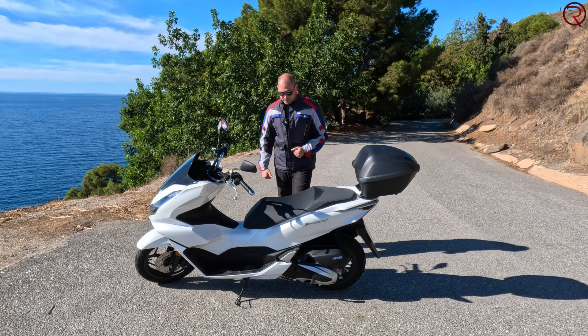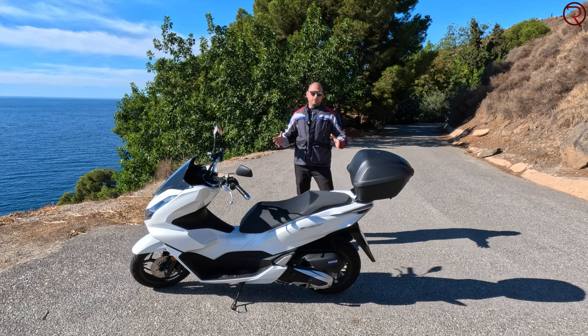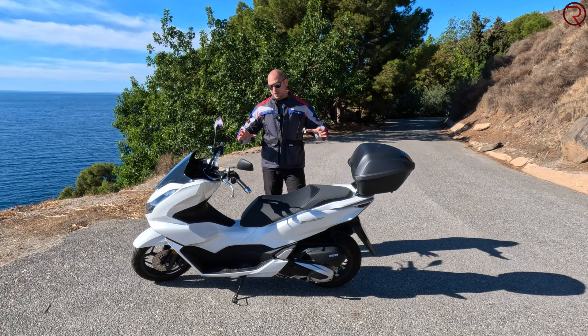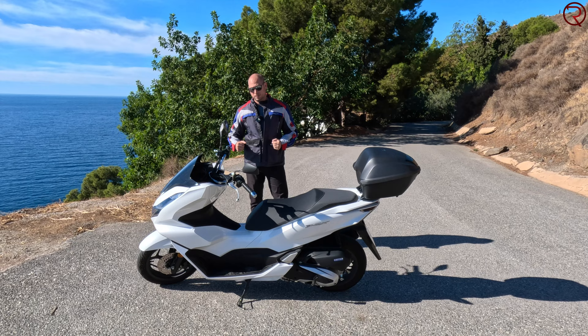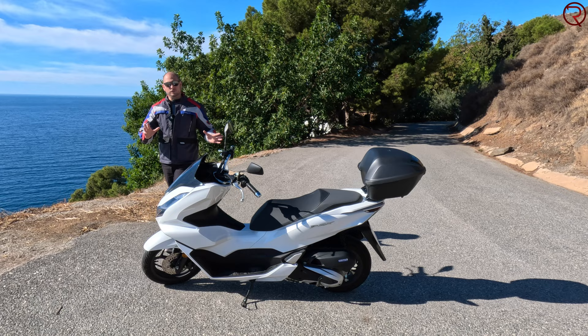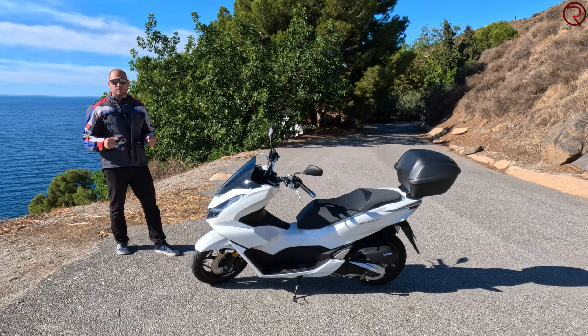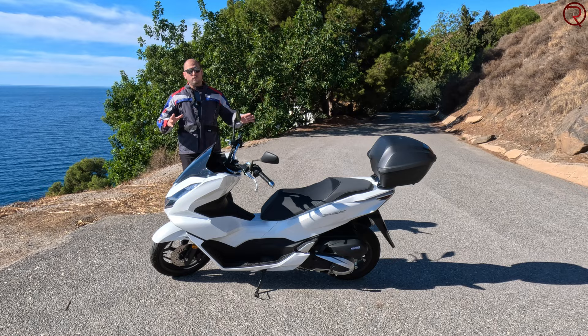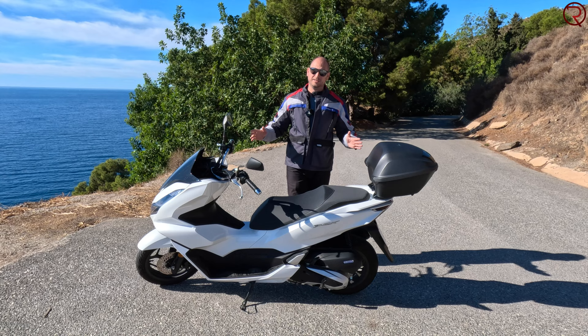I'm pretty happy with this scooter. I never thought I'd enjoy such an underpowered vehicle — 12.5 horsepower is definitely not a lot — but for daily commuting to work, this is a great vehicle. It looks really good in my opinion — kind of like a small motorcycle, and one of the best-looking scooters on the market in this 125cc class. Overall, I'm super happy with it, even though I'll be trading it in in a couple of days — that's why we're filming this video today.